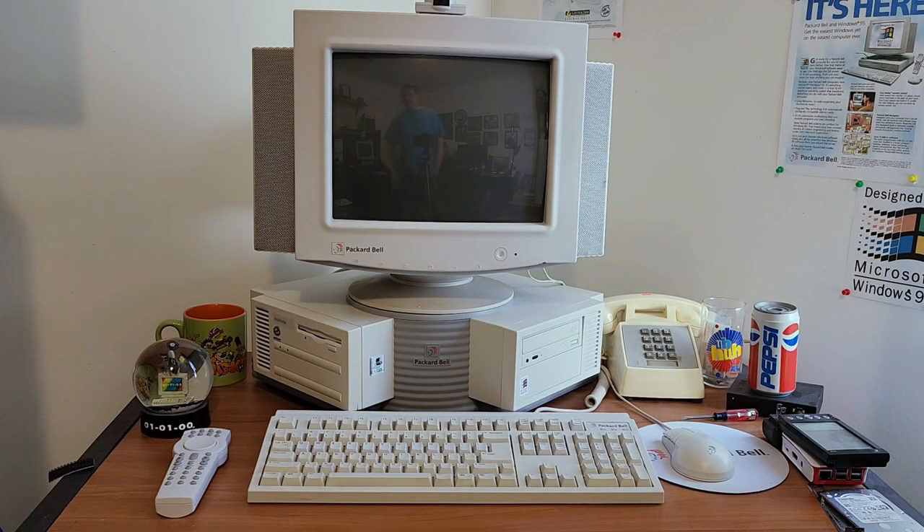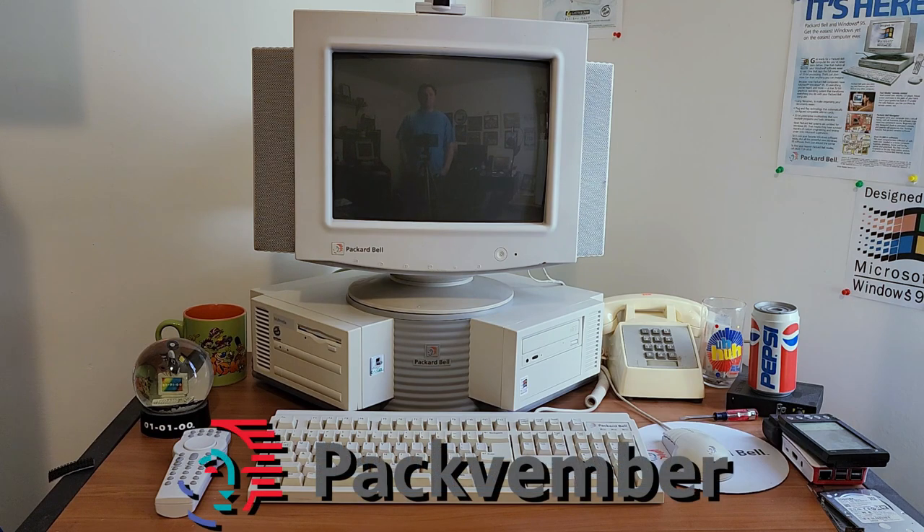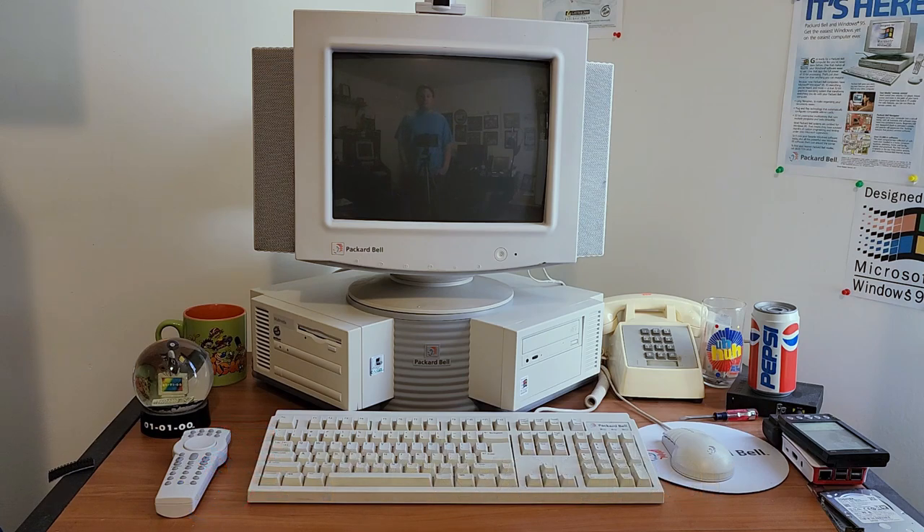Hello, this is Billy Cork from the Nostalgia Mall and welcome to the first episode of this year's Packvember. For the rest of November we are going to be looking at nothing but Packard Bell related videos. I encourage everyone who would like to participate in Packvember to make their own videos of Packard Bell related things and use the hashtag Packvember.